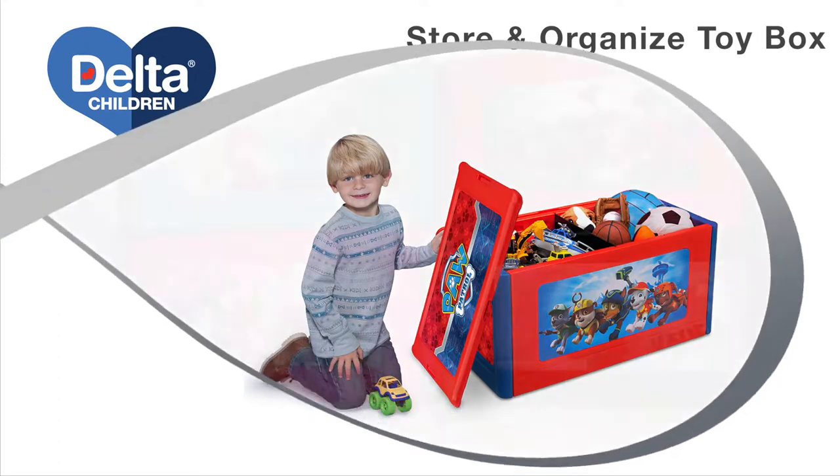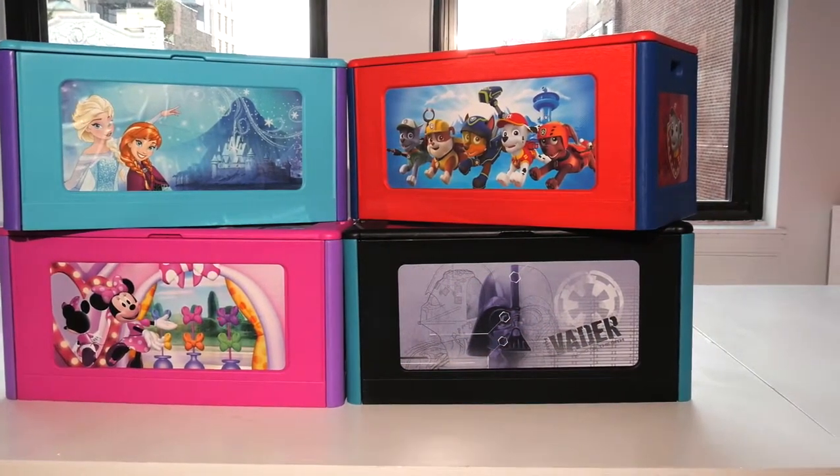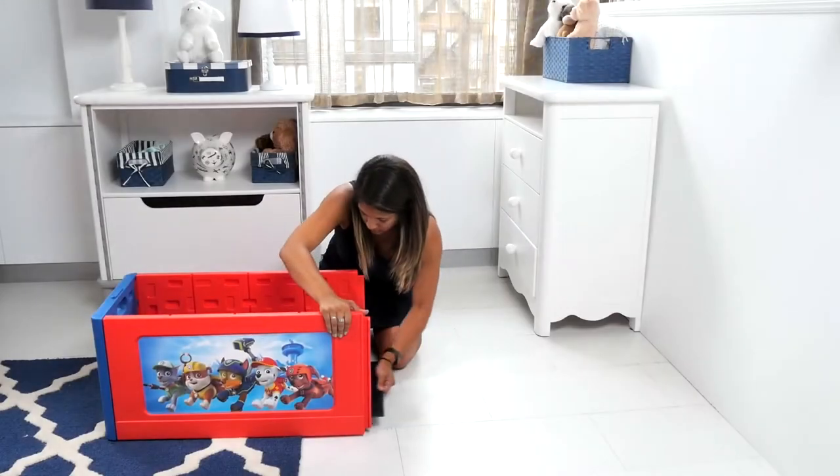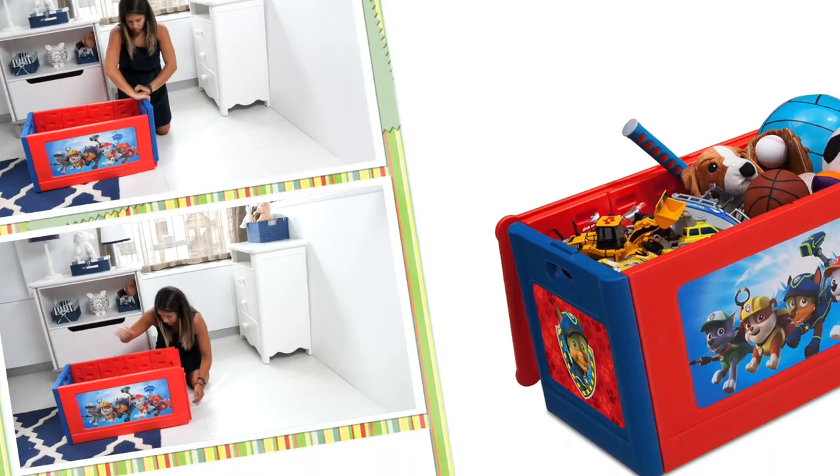The Store and Organize Toy Box from Delta Children will keep your kids' bedroom or playroom neat and tidy. This durable toy box slides together in less than five minutes and there's no tools needed for assembly.